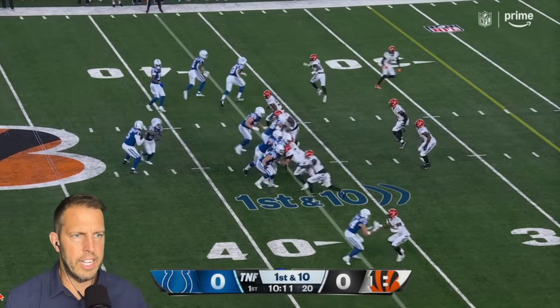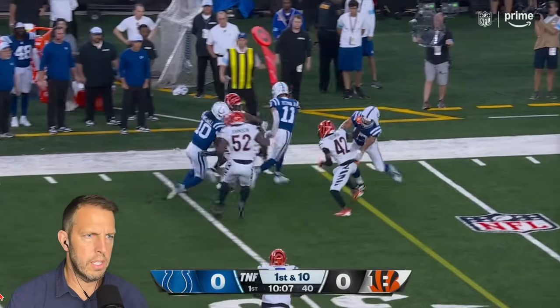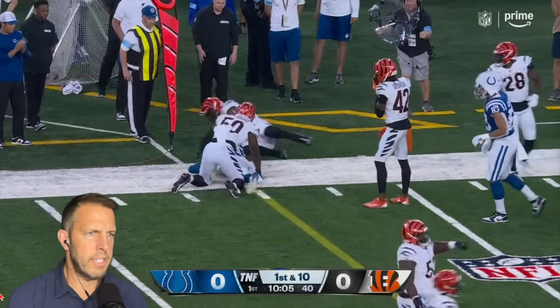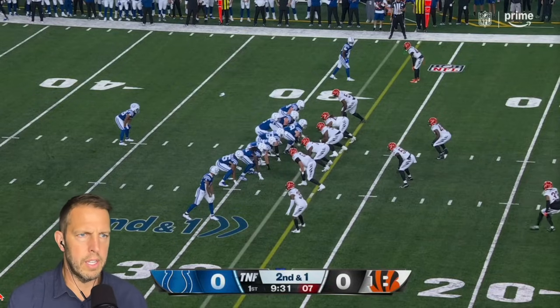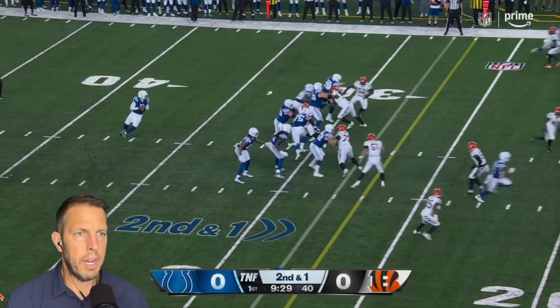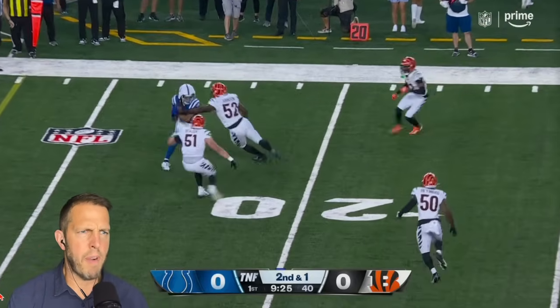A.D. Mitchell. Good blocking by those guys — by those receivers downfield. Look at that. Sidearm, sidearm pump.